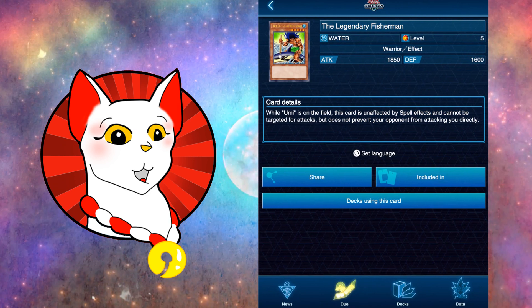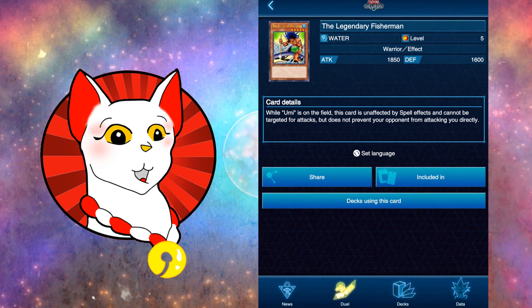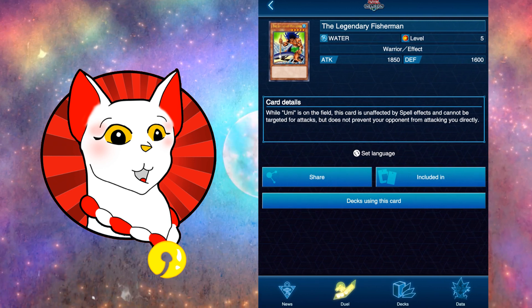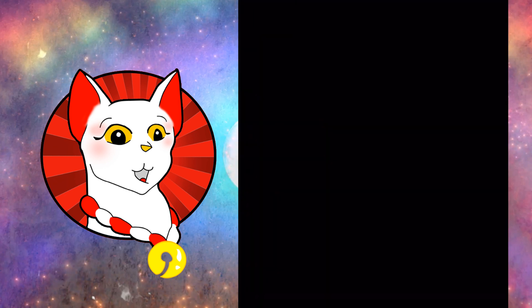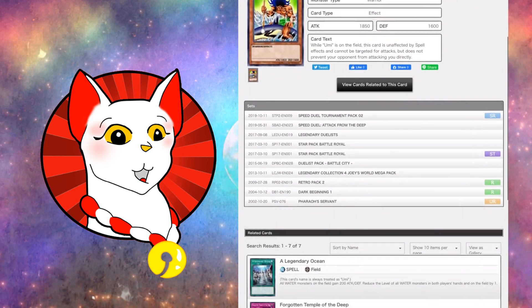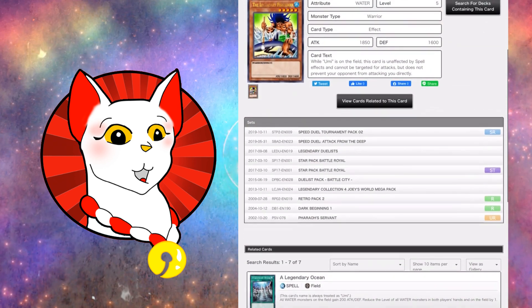But if you tap on the Legendary Fisherman, here you go — it has the most updated errata. So while Umi is on the field, this card is unaffected by spell effects and cannot be targeted for attacks, but does not prevent your opponent from attacking you directly. All the information: it's water, level five, attack is 1850. You can share the card, and this will show you where you can buy it — Speed Duel Tournament Packs, Legendary Duelist, Star Pack, Battle Royale. And here are some other cards that work well with it.